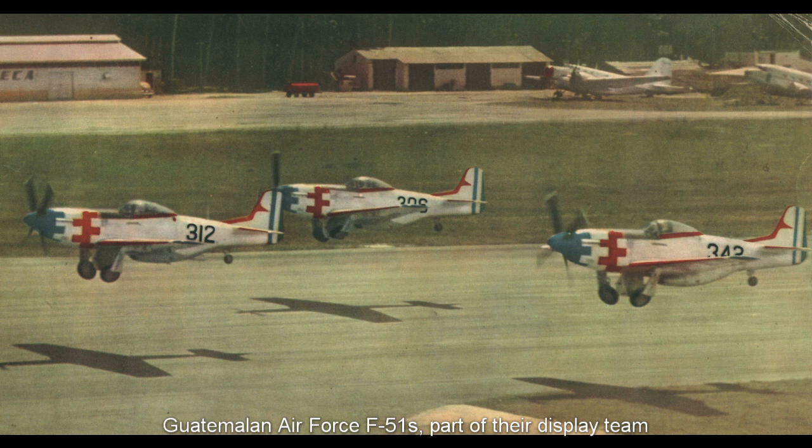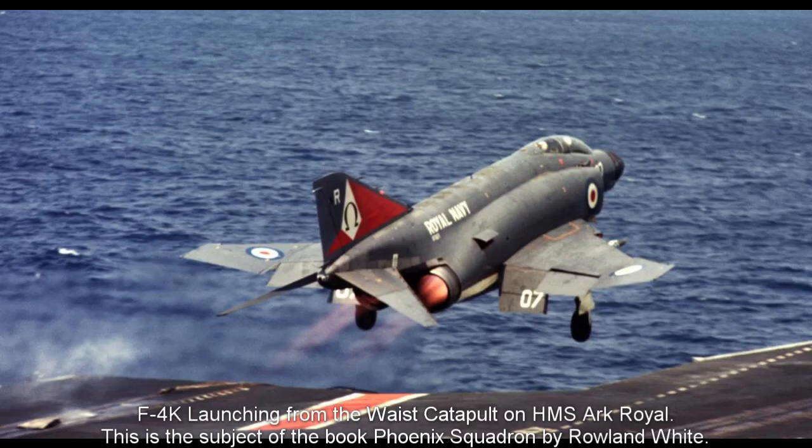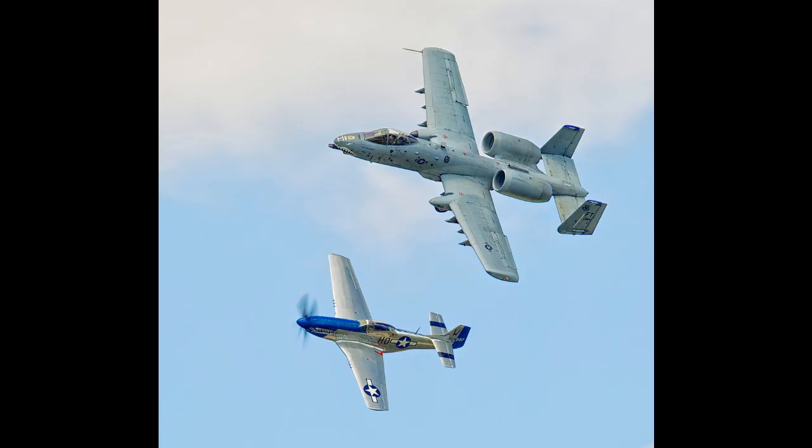On one notable occasion there was even the potential for Guatemalan P-51s to go up against F-4K Phantom 2s of the Royal Navy when they threatened to invade British Honduras, now Belize. Over 15,000 P-51 Mustangs were manufactured, with only the Spitfire and P-47 exceeding that figure in US and UK service.